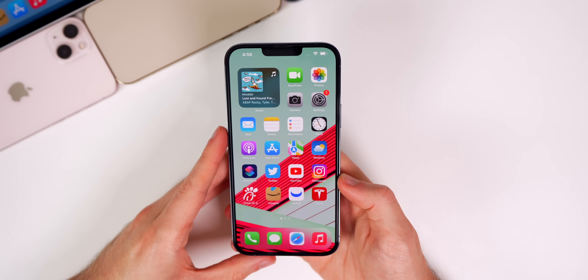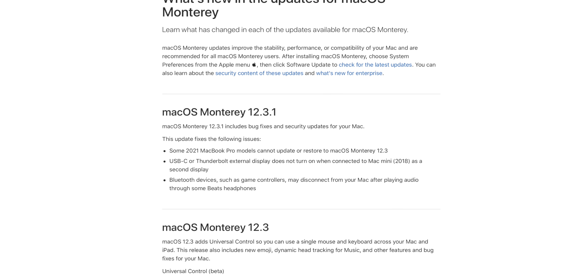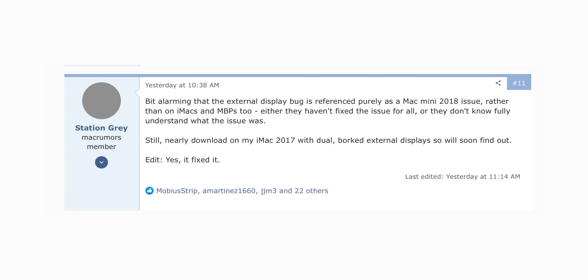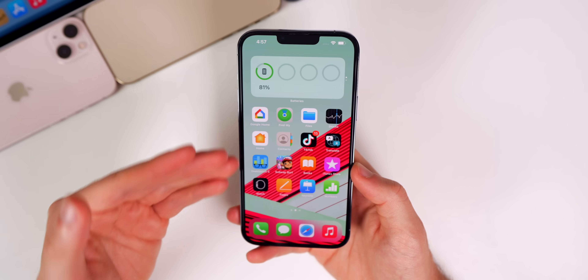Last episode I said a bug fix update was coming very soon before the end of March — and it did, not just on iOS but macOS too. macOS 12.3.1 fixes the game controller bug I mentioned, plus a fix for Macs with a replaced logic board so your machine won't get bricked when updating. Regarding the external display bug, Apple only mentioned the 2018 Mac Mini, but it actually affected many more machines — and thankfully this update fixed it for all of them.